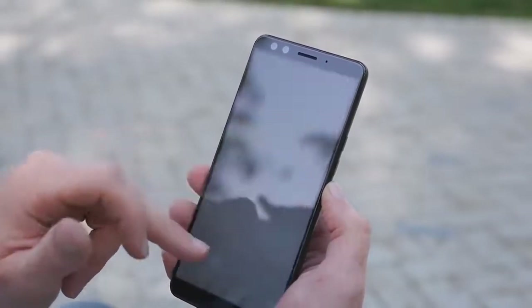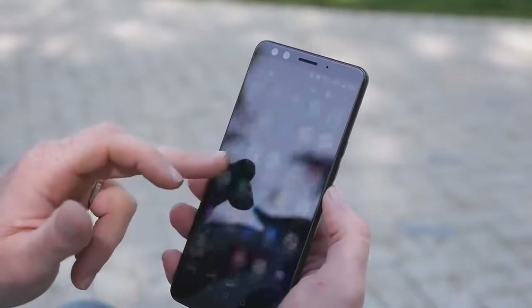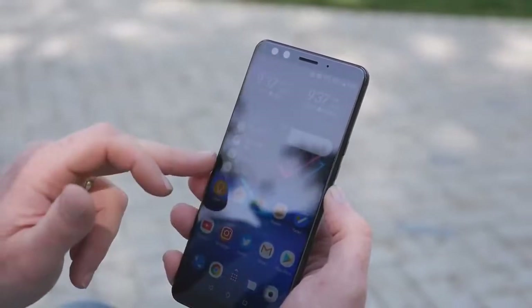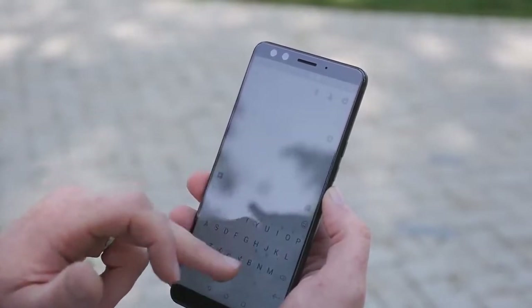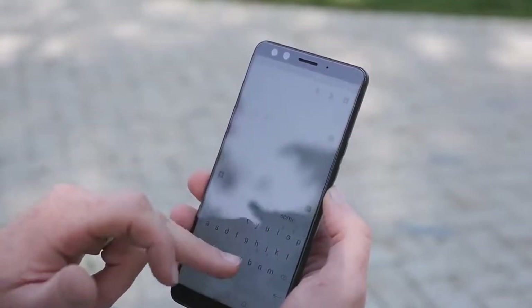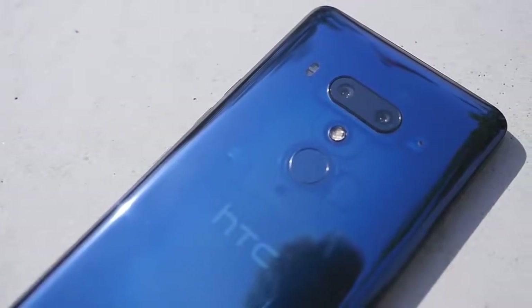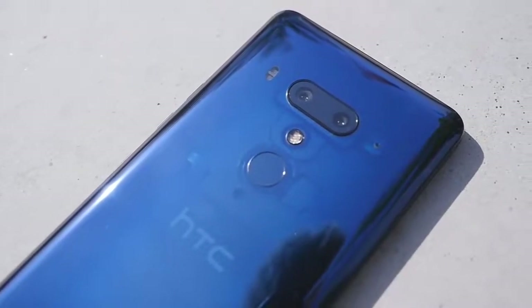It has a six-inch Quad HD Plus Super LCD 6 display which fares pretty well in outdoor visibility. It's powered by a Qualcomm Snapdragon 845 chip which chews up and spits out practically anything you throw at it. The base model has six gigabytes of RAM — a dream for those who love jumping in and out of apps all day long — and it also has a dual camera on the back which captures absolutely stunning photos.